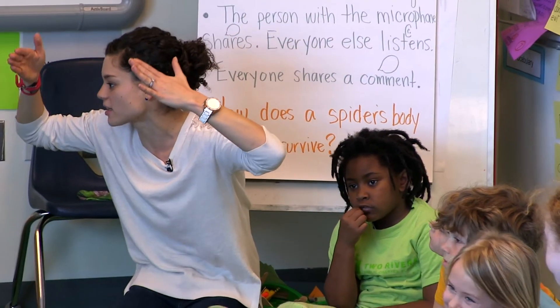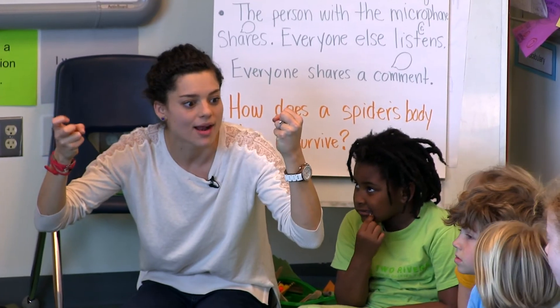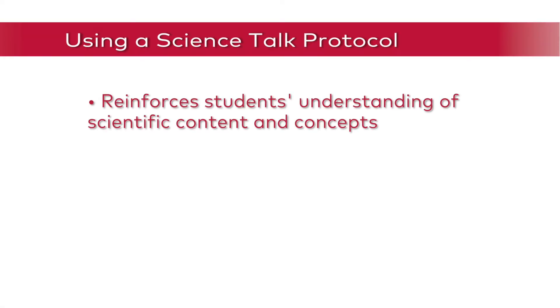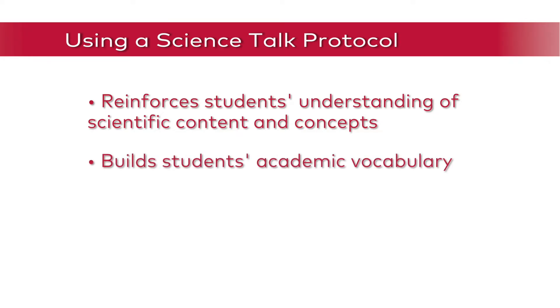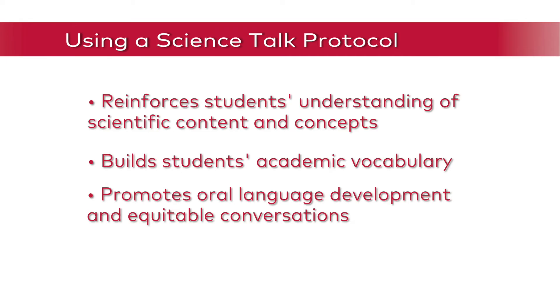Every part of the spider's body. The science talk protocol is a powerful way to get students talking like scientists. It reinforces students' understanding of the science content and concepts, builds students' academic vocabulary, promotes oral language development and equitable conversations, and empowers students to be better able to write about the topic later.